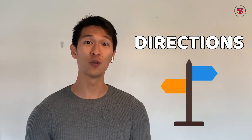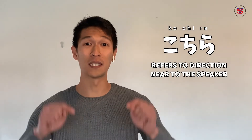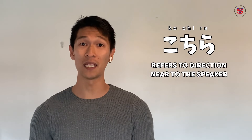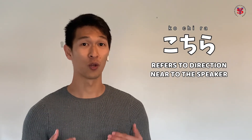So, ang focus natin sa ating discussion ngayon ay tungkol sa places at direction using こちら, そちら, and あちら. Ang こちら, which means here or this way, ay ginagamit ng speaker kapag ang bagay na pinag-uusapan niya ay malapit sa kanya. So, if it's close to the speaker, こちら.